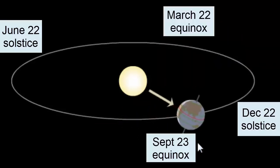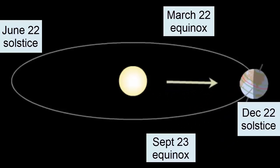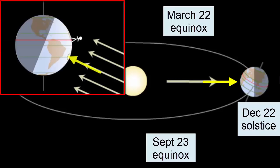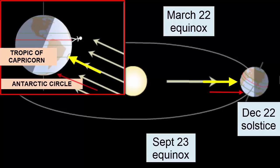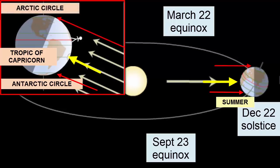As Earth moves towards the December 22nd solstice, the North Pole tilts further and further away from the Sun. At its maximum tilt on solstice day, the Sun's rays are now hitting directly at 23.5 degrees south latitude, or the Tropic of Capricorn. Notice that every location within the Antarctic Circle at the South Pole is getting 24 hours of sunlight — none of these locations is ever lacking in sunlight. This creates the summer season for the Southern Hemisphere. In the Northern Hemisphere, inside the Arctic Circle, the reverse happens: 24 hours of darkness. Winter season for the North.